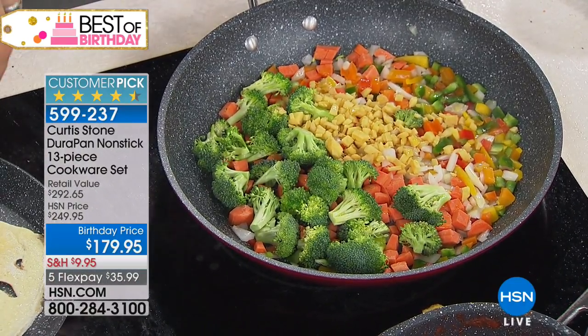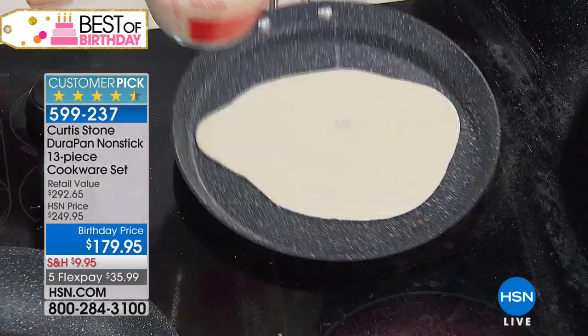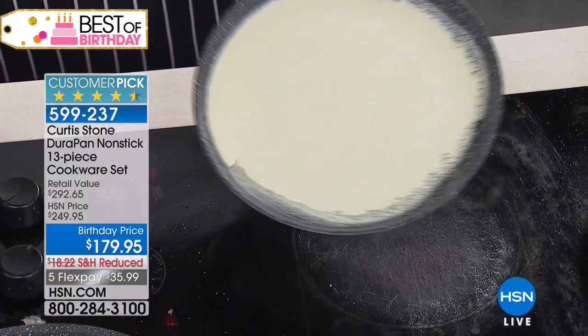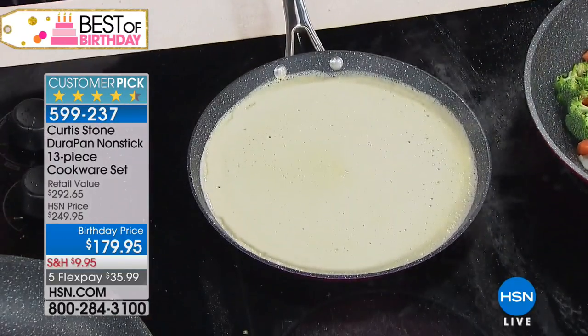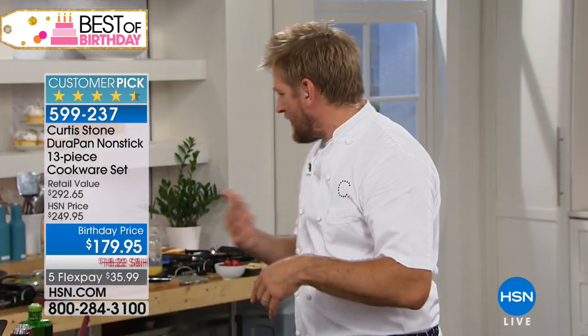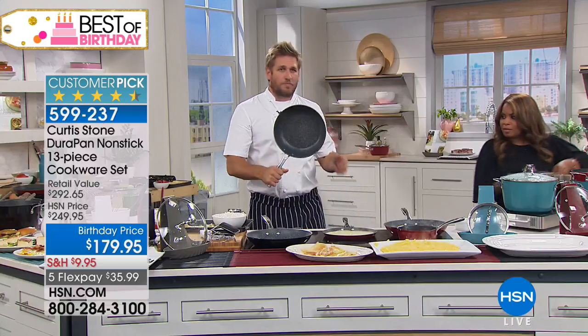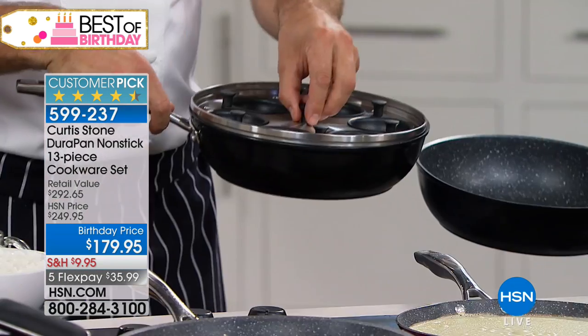Diana from Missouri is our last caller — we've got to be fast because only seconds remain. Diana asks: what else can you cook in the poacher other than eggs? Instead of just putting eggs in that poacher, you can make a little scramble, little frittatas, custards, or even a Japanese custard — really beautiful and delicate. You can also remove the whole poaching piece and just use the pan for so many different things. See how that just lifts up out of there and sits right in.